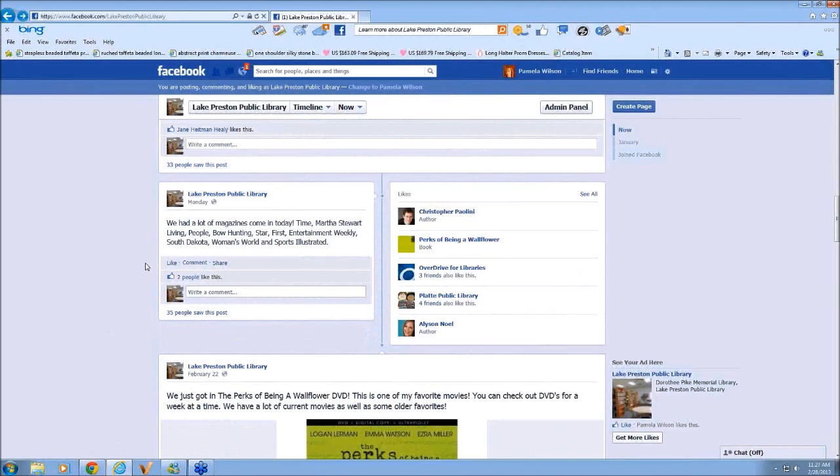Do you have multiple Facebook admins — multiple people who can access your page? Right now I'm the only one. If a board member ever wanted to help with the page, you can add someone. They have to like your page first, but then you can add them as an administrator, and they would have the same abilities as you for editing and adding information to the site.